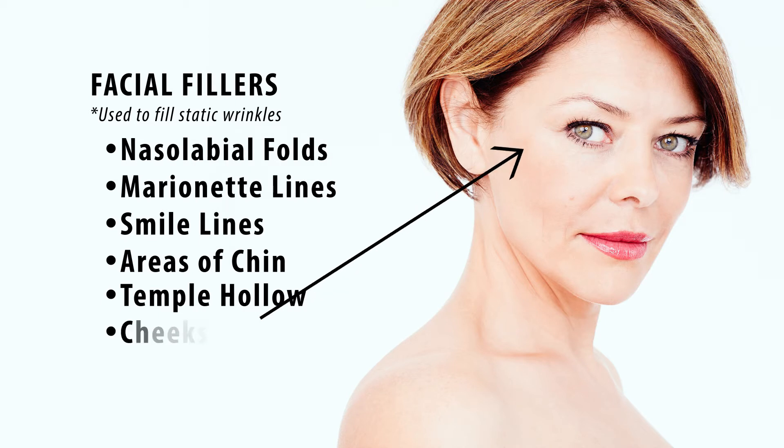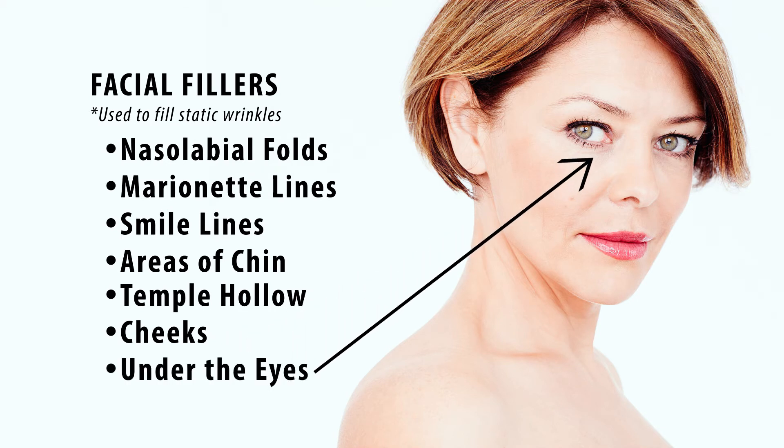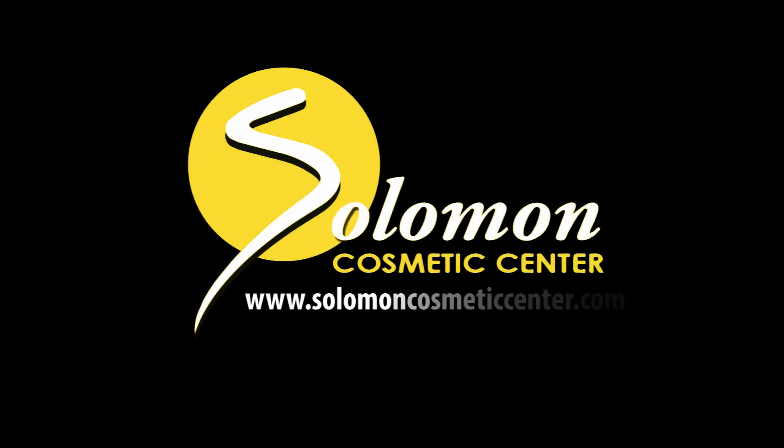We also build up the cheeks with these fillers, and also under the eyes, where sometimes you lose that fat band. We also build up the edge of a...